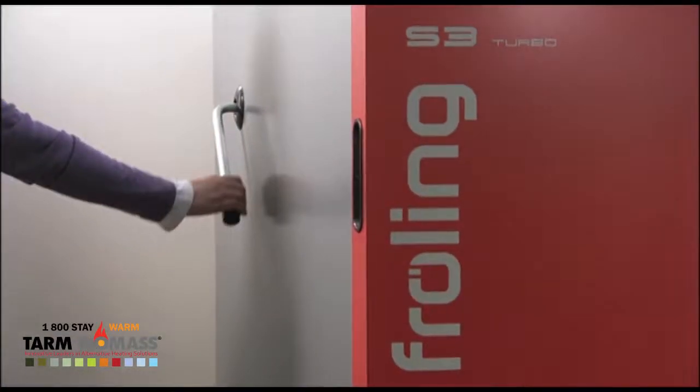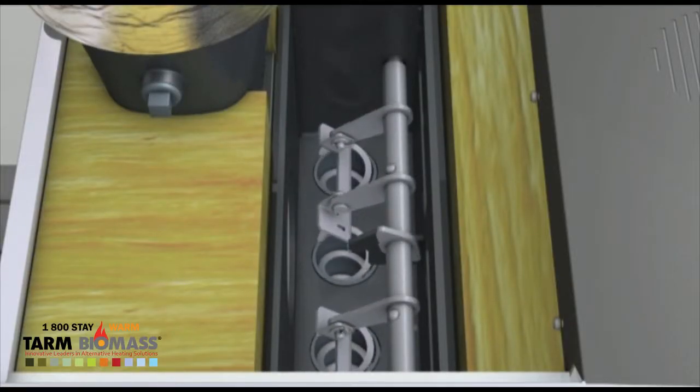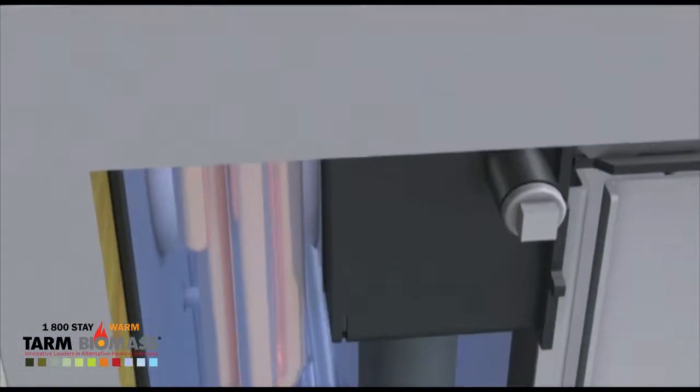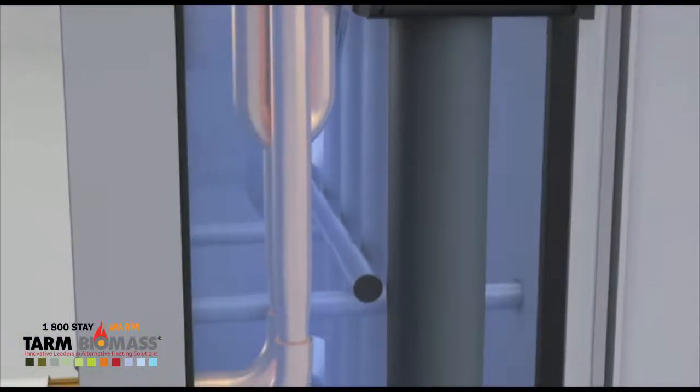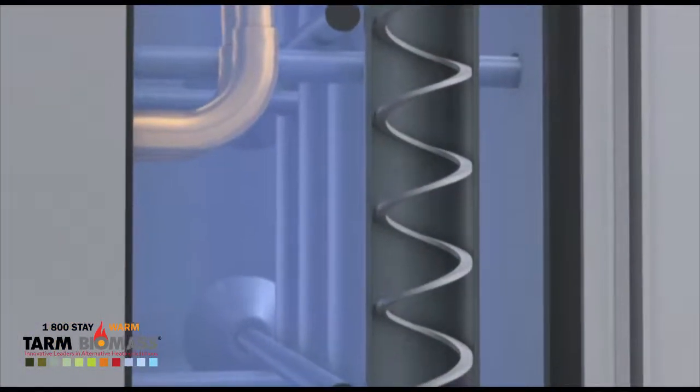One of the particularly convenient features is Froling's efficiency optimization system, which allows semi-automatic cleaning of the heat exchanger surfaces. Special turbulators inserted in the heat exchanger tubes mean that the heating surfaces can be cleaned from the outside using a lever.